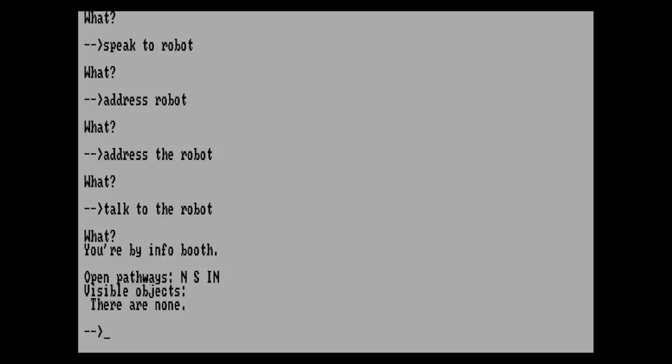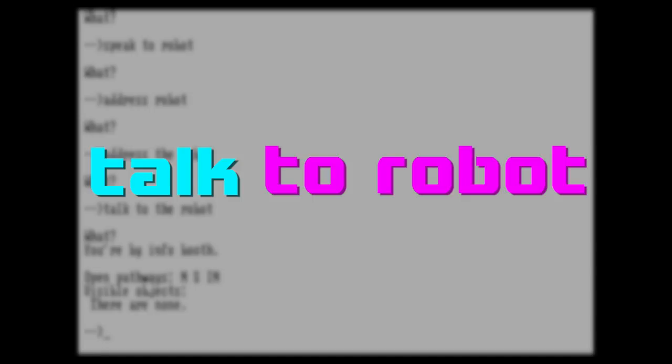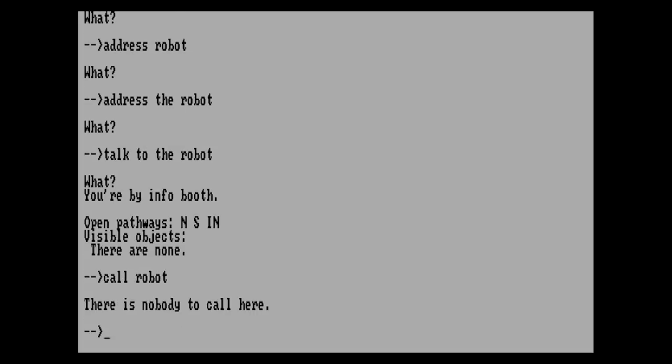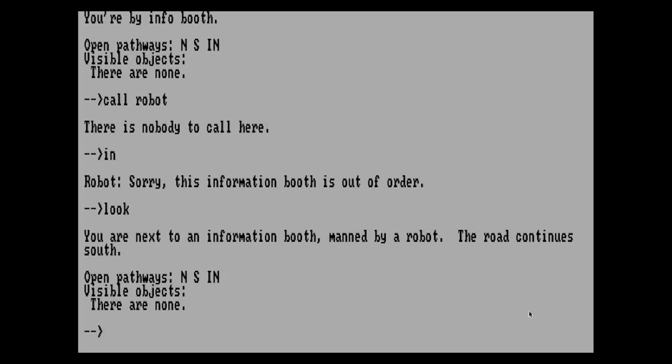But I just cannot speak to this robot. Nothing works — talk, speak, address? Maybe I make the name simpler? Well, if I'd actually read the instructions closely, I'd know that the way you speak to a robot is with 'call.' The only explanation I have is that the parser only understands a very simple syntax — everything before the first space is the command, and everything after it, spaces included, is the target. Hence 'talk to robot' would have required a significant rewrite of the parser. But would it have been so much to ask for him to include some in-game documentation in a place I would notice? It turns out 'in' means to go into some place, and apparently I have to physically enter the kiosk to speak to the robot.